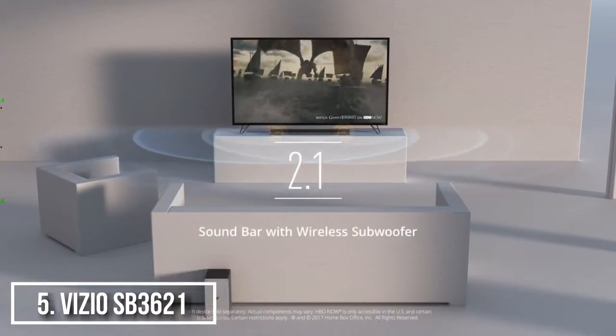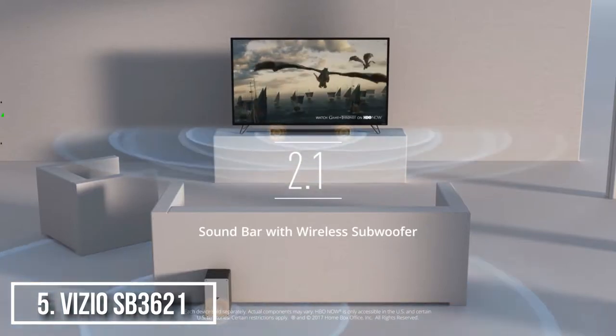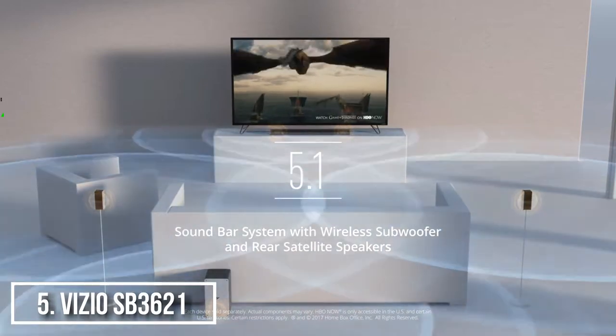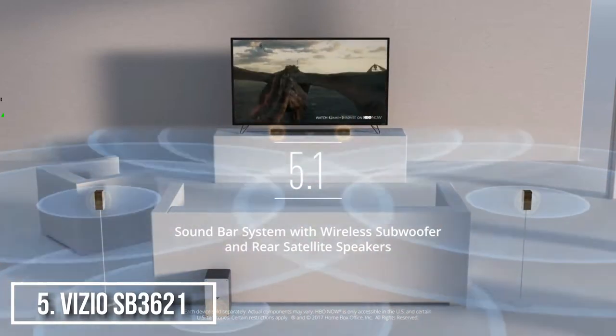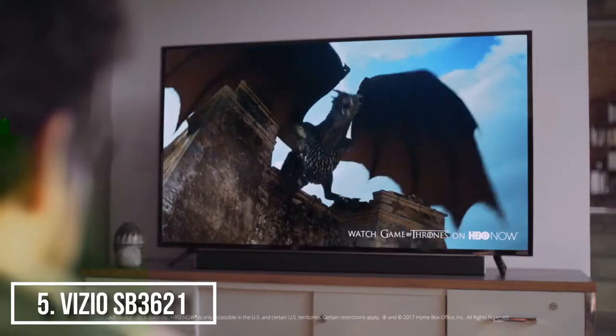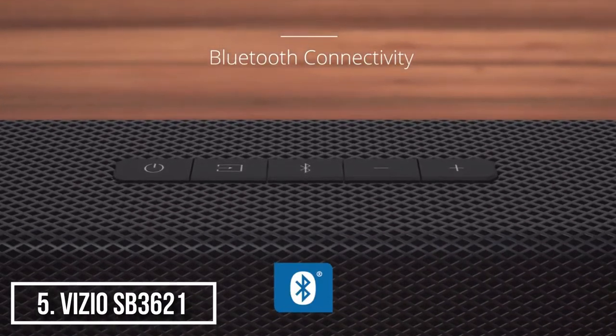than soundbars that cost 4 times more, and its compact design makes it easy to integrate into your existing entertainment space. The Vizio's biggest shortcoming was its surround simulation — there are only 2 speakers in this soundbar, which helps push dialogue up front, but hinders its ability to create a theater quality surround experience.